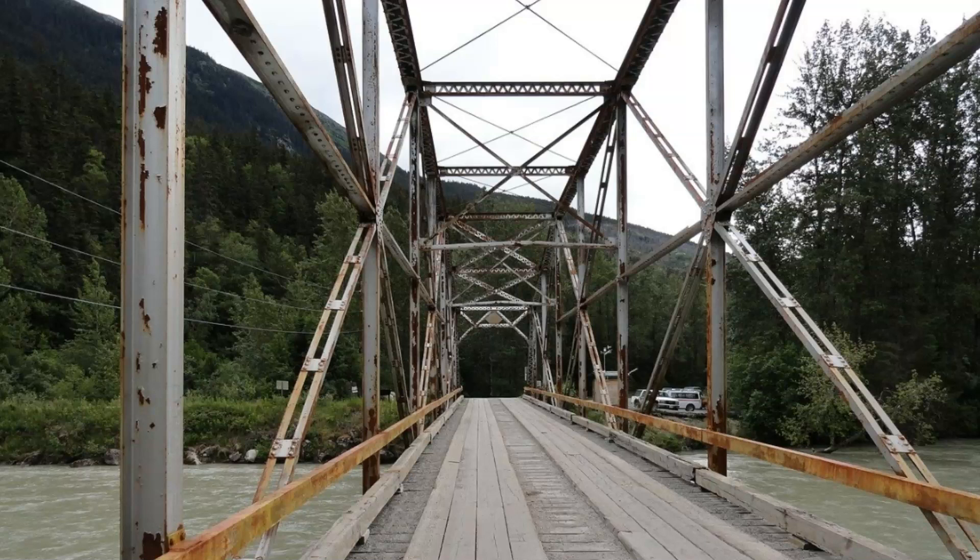Well, this bridge right here is a whole lot better looking than the one that we had. When you went to go across it, it was a single-lane bridge and you had to wait at the end to see if anybody else was coming across on the other side. If there was, you'd have to pull over to the side and give them room to get past when they got across, and then you could take off and go across.